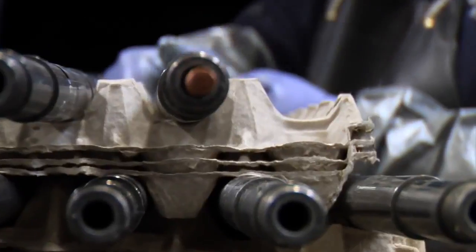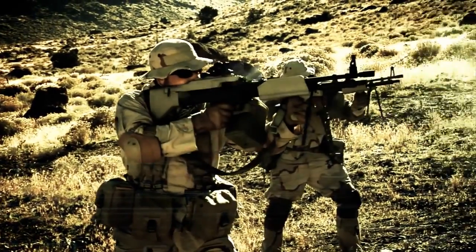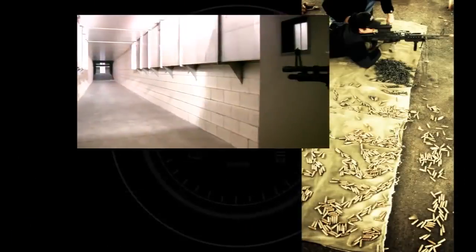Additionally, every weapon is high-pressure tested and magnetic particle inspected, using technologically advanced equipment to detect any flaws. Every Mark 43 is test-fired for functionality and accuracy.